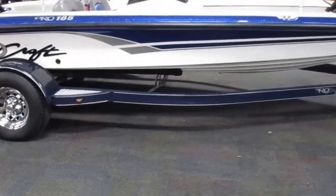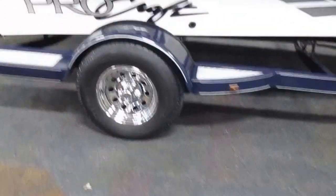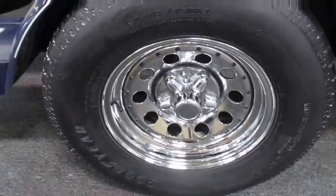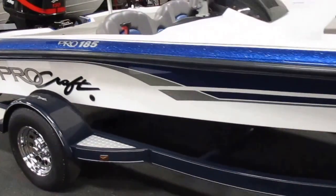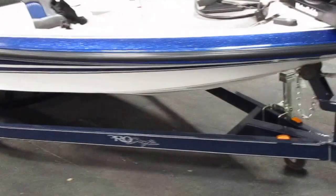It's got a Trailstar single axle bunk trailer with 14 inch chrome wheels, down plate fender steps, bearing buddies, tie down straps, and a swing tongue.